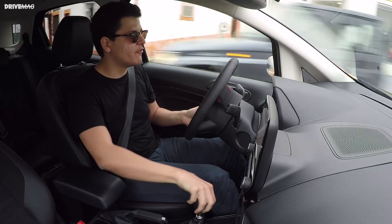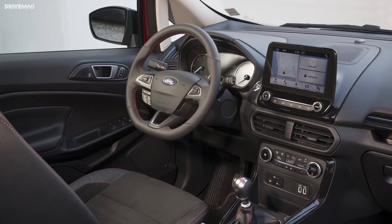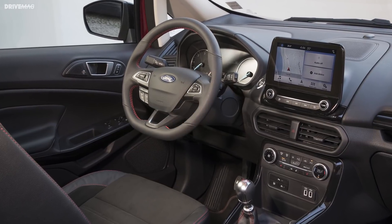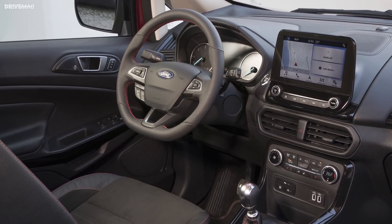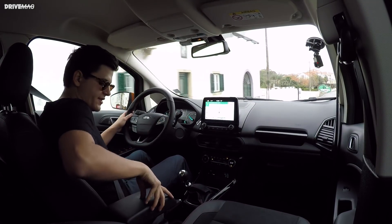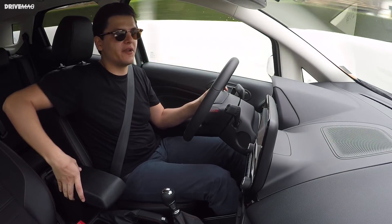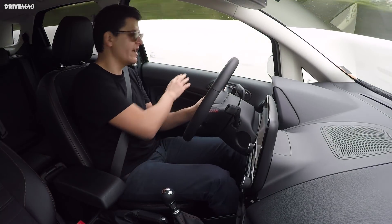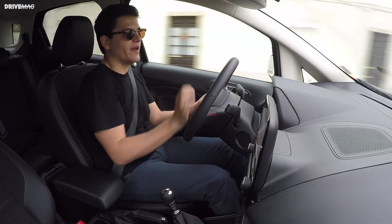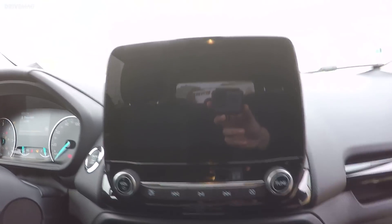With this revamp, Ford has tried to bring the EcoSport upmarket, and with an entirely new interior they've mostly managed that. The armrests are impressively soft for a car in this price bracket, though they are negatively offset by hard, scratchy plastic on top of the door card.